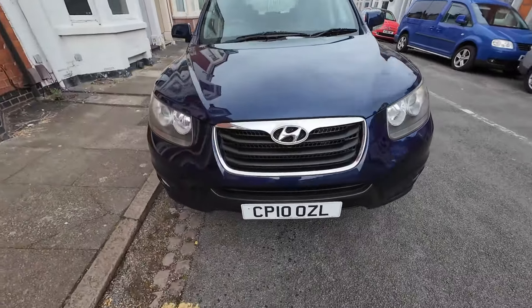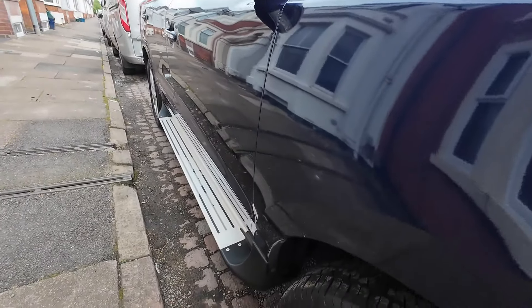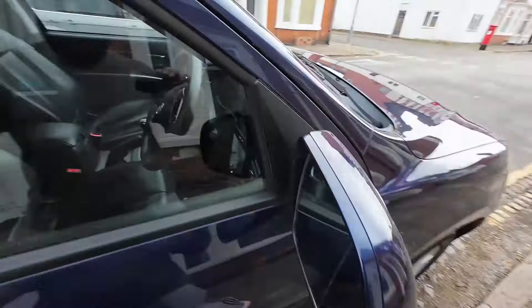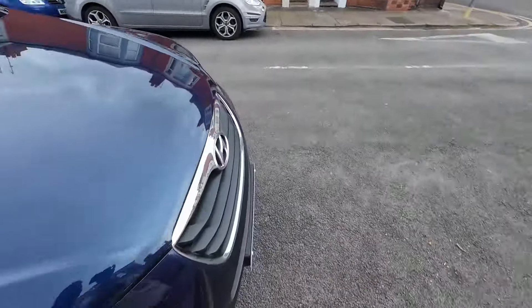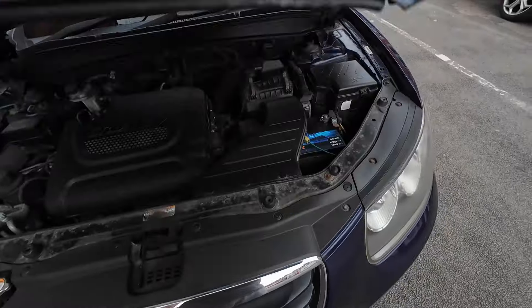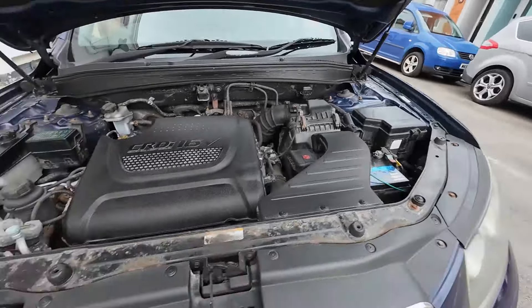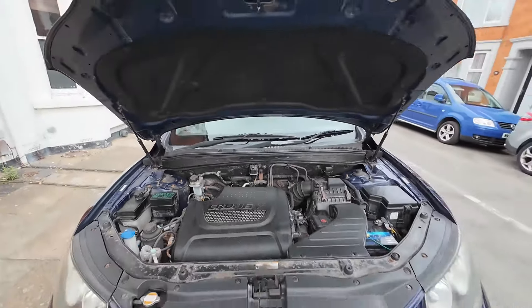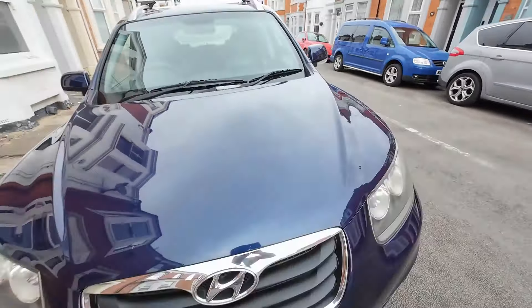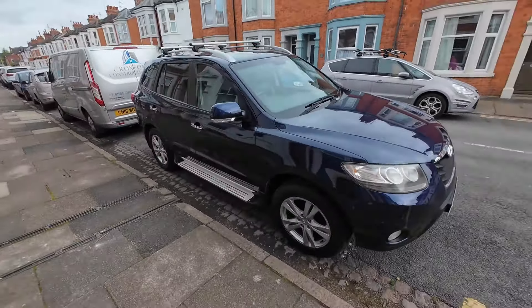The bodywork is looking great — you can see the mirror reflection. I need to find a way to get to this level of detailing more quickly. The engine bay is not 100% but it's a lot more presentable than it was. We're good to go now — I'll take some pictures, do a walk-around video, and get it up for sale.